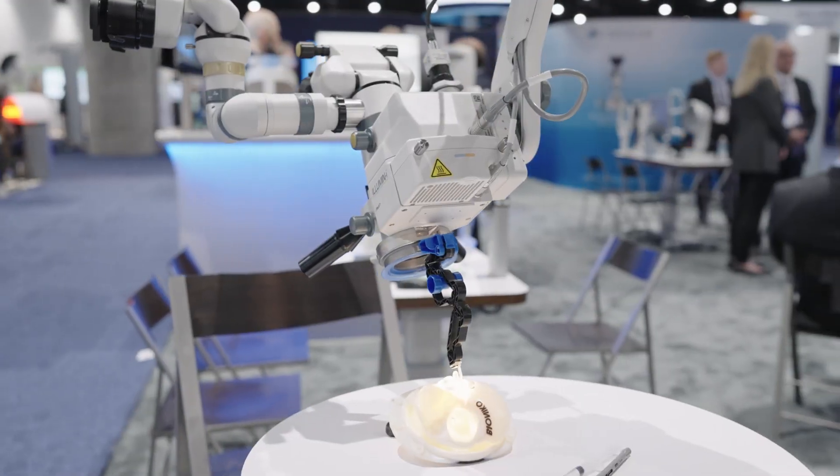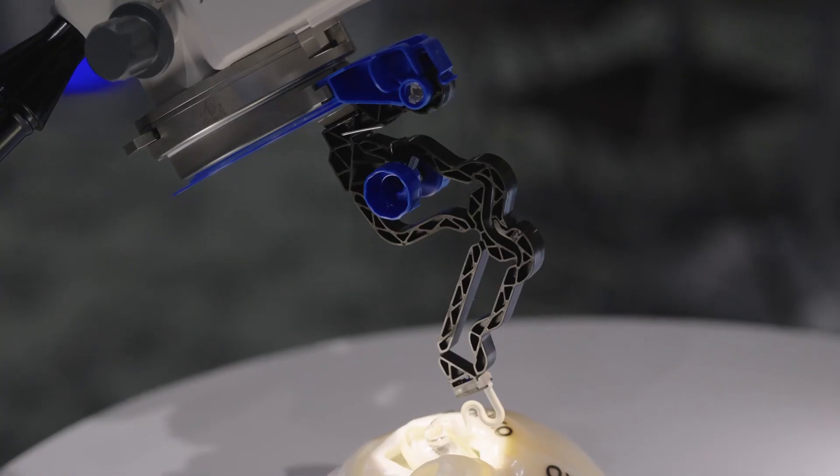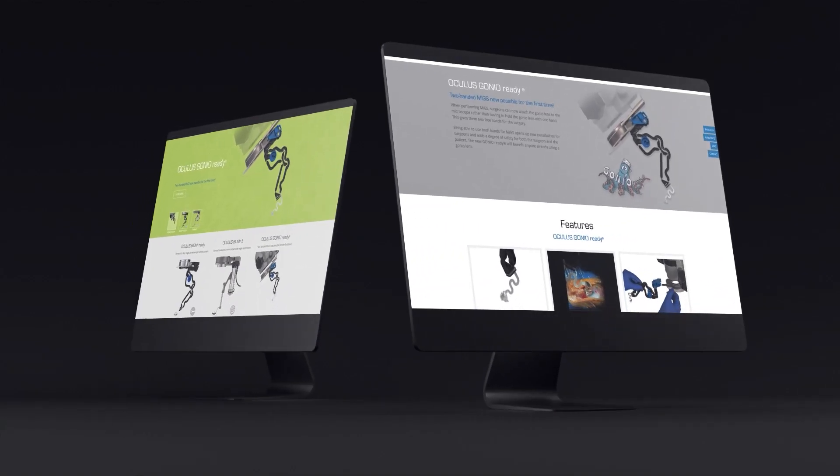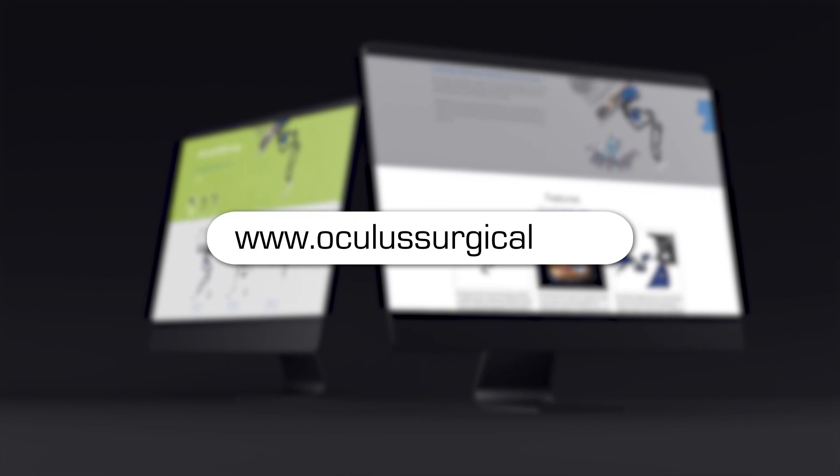Thanks so much to Dr. Ike Ahmed for joining us. It certainly sounds like we're on the doorstep of a new era in glaucoma and MIGS surgery. If you're interested in learning more about the GonioReady, head over to Oculus' website to check it out.